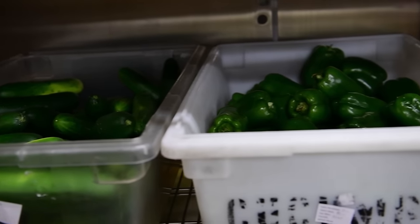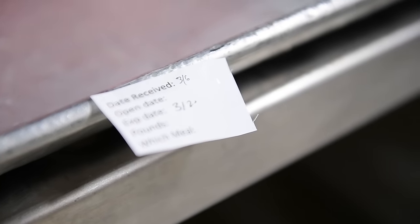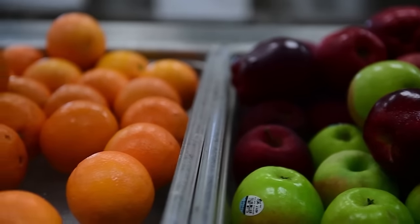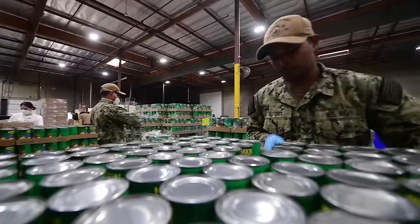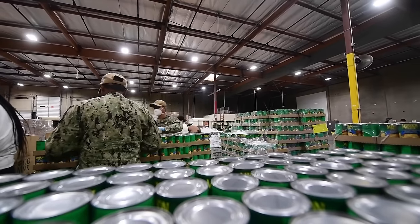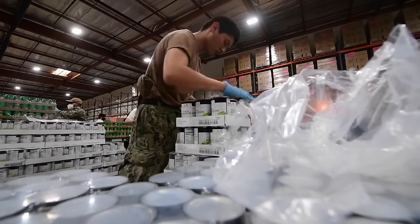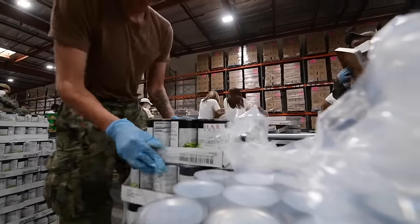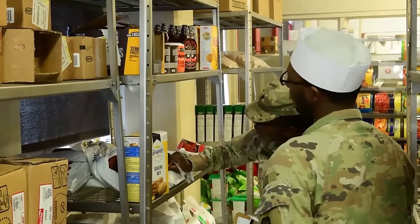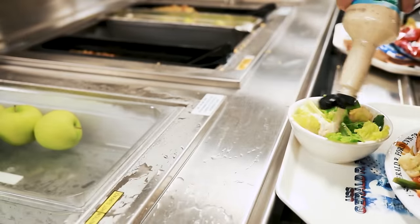Efficient storage facilities on the ship are equipped to house the procured goods, with inventory management systems tracking stock levels and expiration dates. Continuous monitoring occurs throughout deployments, allowing for prompt adjustments to unforeseen changes in mission duration, crew size, or other variables. Non-perishable stocks aboard amphibious assault ships include canned goods, dry goods for in-house cooking, condiments for flavor enhancement, and canned beverages. These items are chosen for their durability, ease of storage, and ability to contribute to a well-balanced diet, ensuring that the crew has access to nutritious and satisfying meals throughout their deployment.